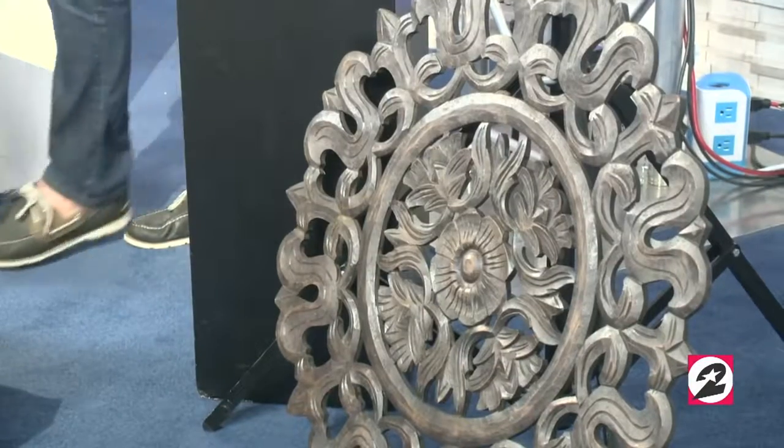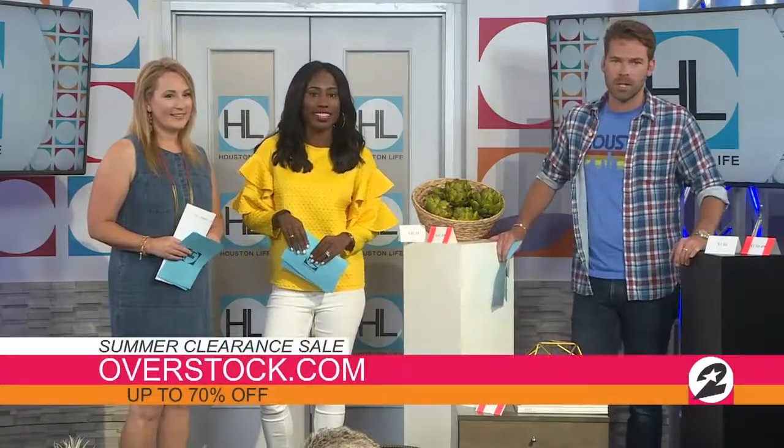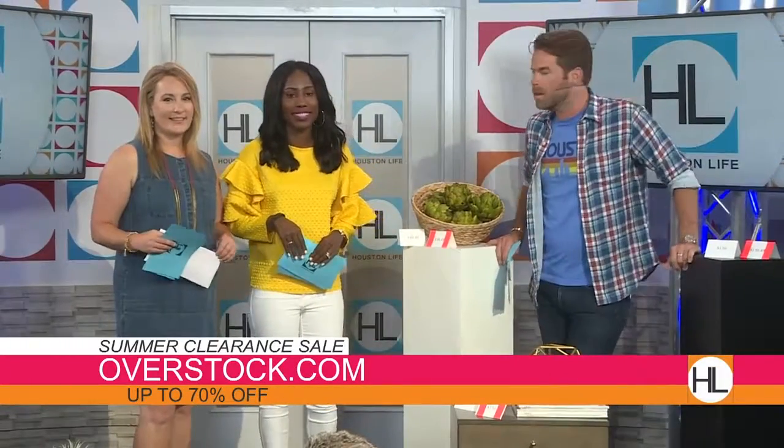There you have it! If you'd like to recreate some of the looks Dee showed us today, Overstock is having a summer clearance sale where you can get up to 70% off right now. Just visit overstock.com to check them out. Dee Brown, thanks so much!